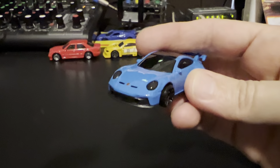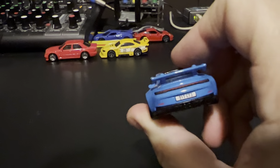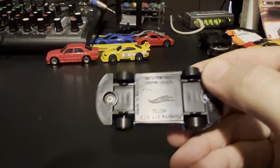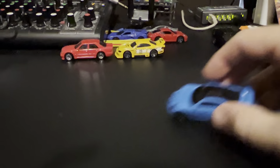There we go — we have some detailed taillights, detailed license plate, taillights, and whatnot. Smooth bottom, big surprise. Looks like a lot of these vehicles just aren't very detailed on the bottom anymore.